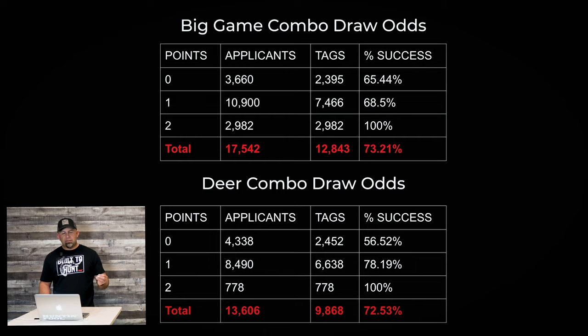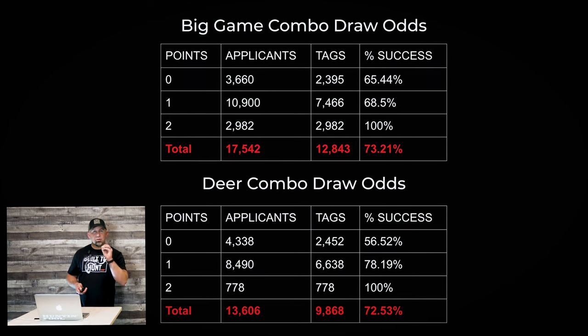The deer combo draw odds are very similar to the elk and big game combo licenses, with one exception: if you have zero points in the deer-only combo draw, your draw odds drop to about 56%. If you're applying for a deer-only tag, I highly recommend you buy a preference point on the way into the draw. Montana is the only state I'm aware of that counts the point purchased on the way in as an active point for this year — it jumps your odds from 56% to 78% for just $50 extra.